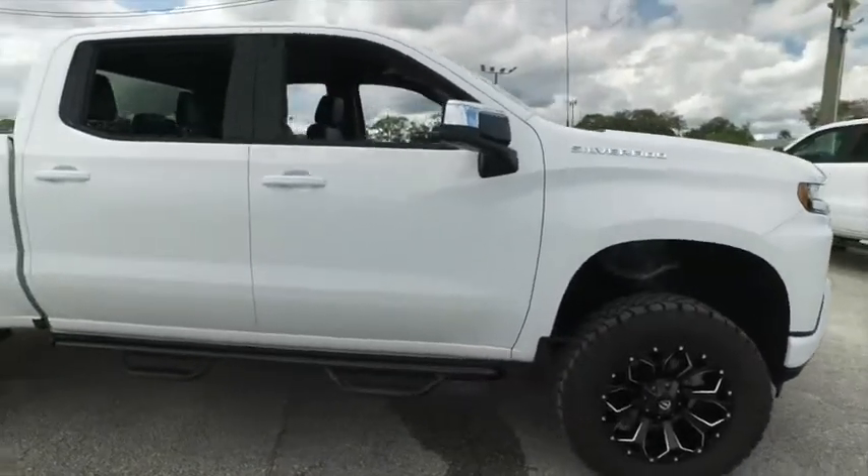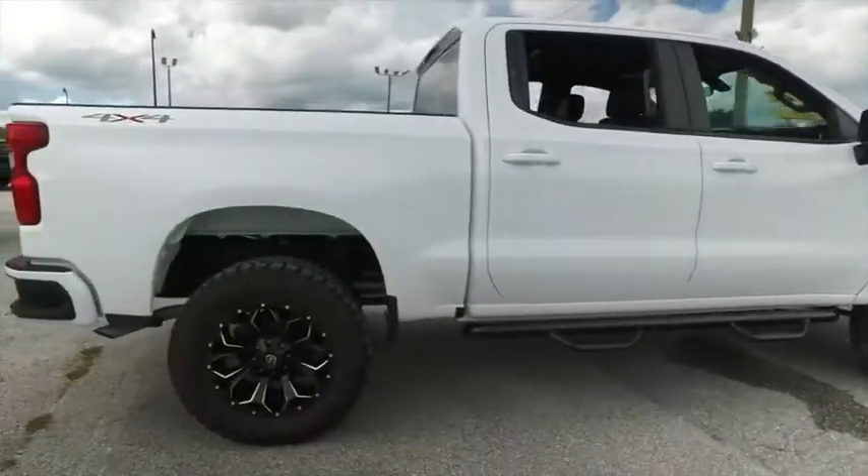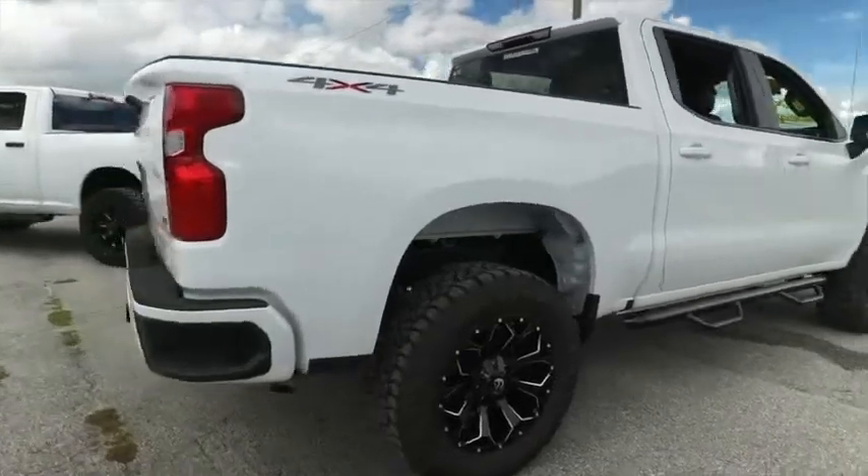Carfax one owner, automatic four-wheel drive. You've got those side steps — no tow package.